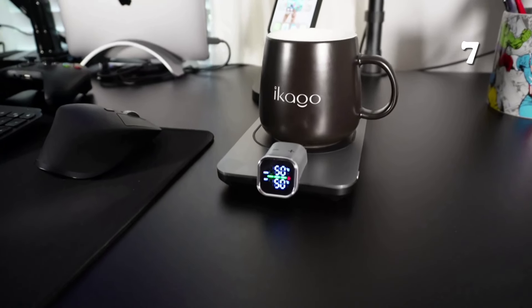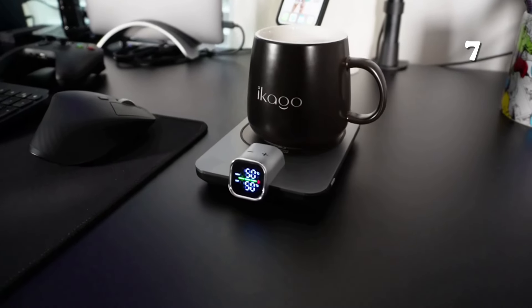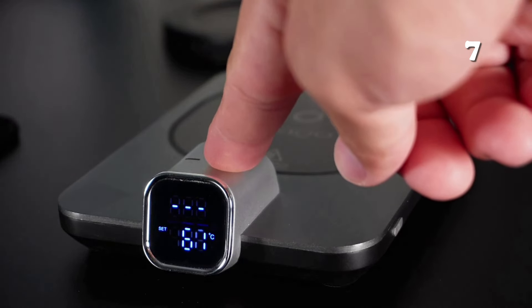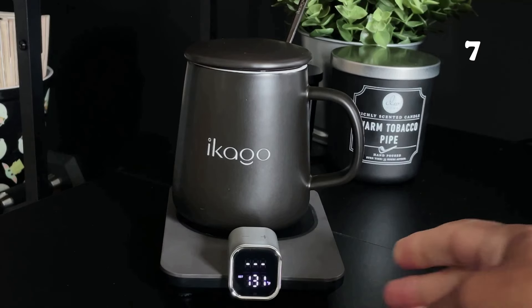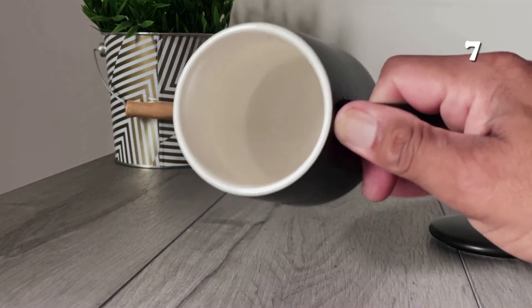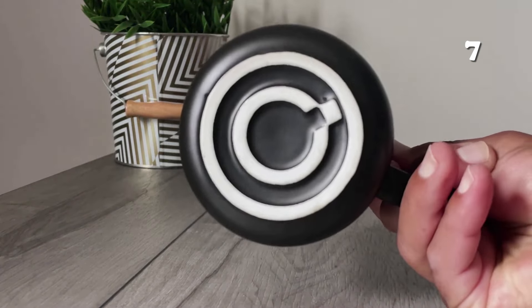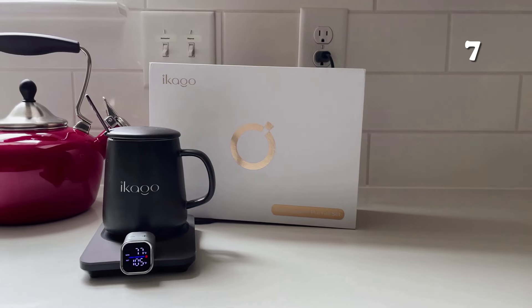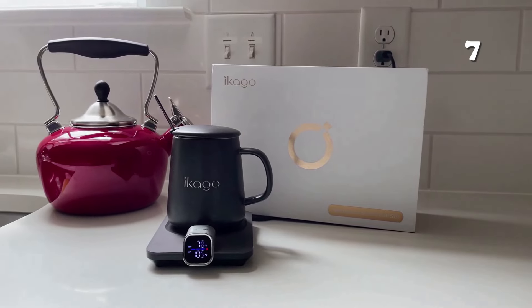Ever felt like your coffee could go cold too soon? The iCargo Smart Mug Warmer is here to change that. With its sleek design and intuitive temperature control, this gadget keeps your drink perfectly warm, ensuring every sip feels like the first. Ideal for home or office use, it blends technology with comfort, making it a must-have for anyone who cherishes their warm beverages.